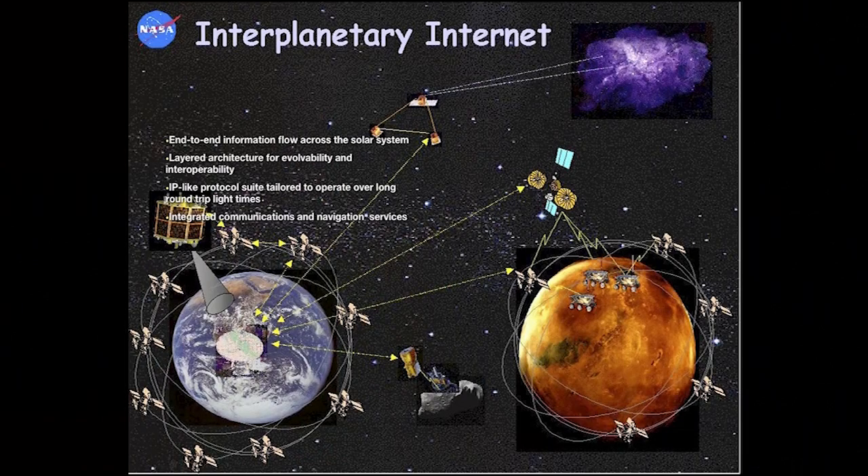What I hope will happen is that over time, mission by mission, we'll end up literally building an interplanetary backbone — as each scientific mission completes its job, it could be repurposed as a node of this interplanetary system. That solves the problem of interplanetary networking.